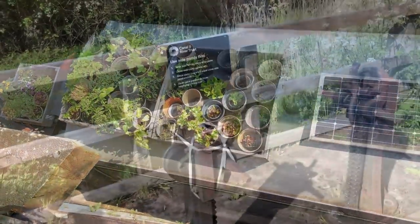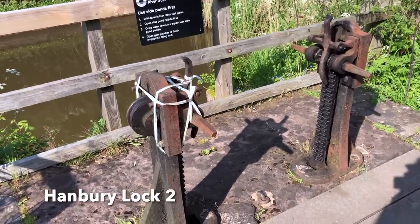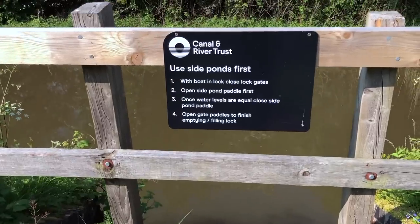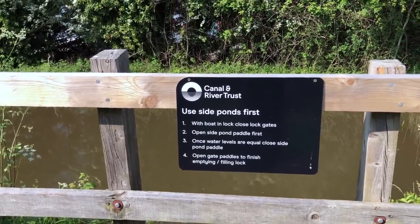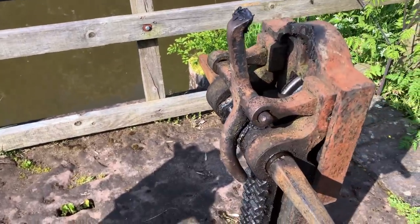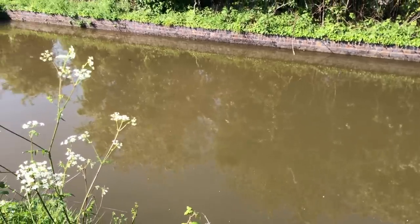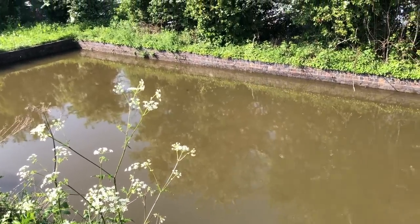I've just realised I did that last lock wrong. I hope they don't send me to canal prison — it says: with boat in lock, close lock gates, open side pond paddle first. I have to open this side pond paddle first. These side ponds are like mini reservoirs collecting the water as the lock empties, so it can be reused again as the lock fills.